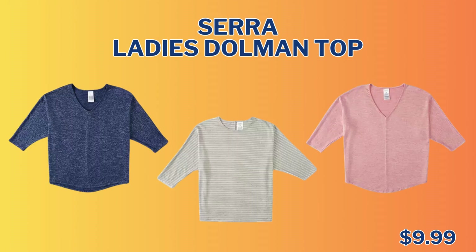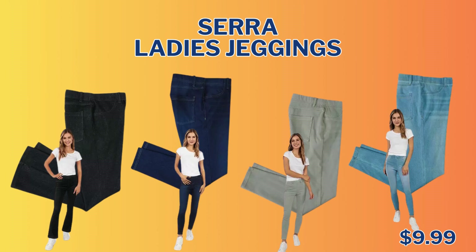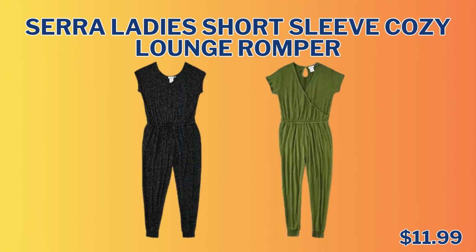We have the Sarah Lady's Dolman Top in three different colors for only $9.99. We have the Sarah Lady's Jeggings for $9.99 as well. And the last item in this section is the Sarah Lady's Short Sleeve Cozy Lounge Romper, and that is only $11.99.